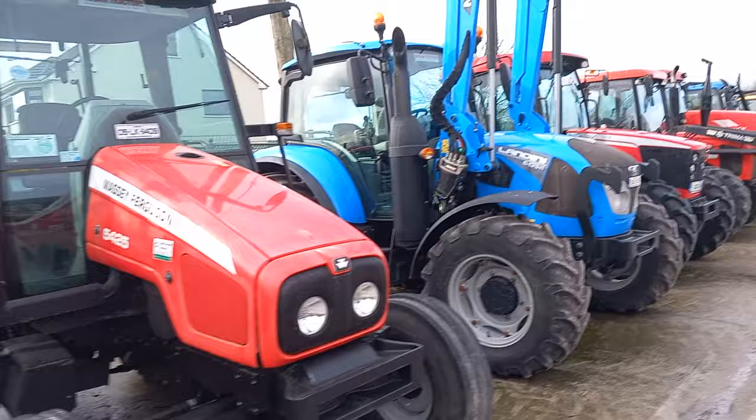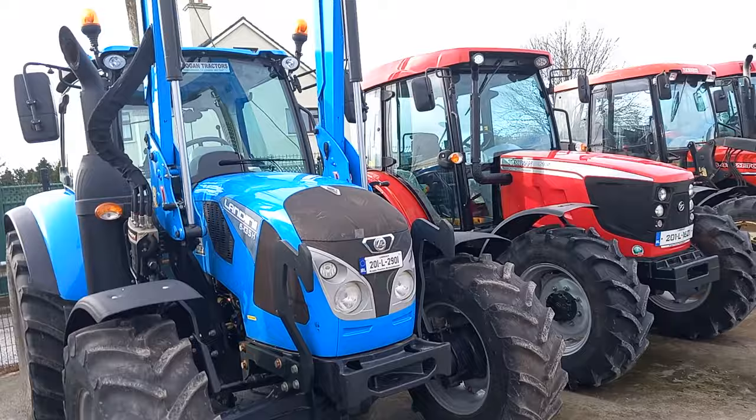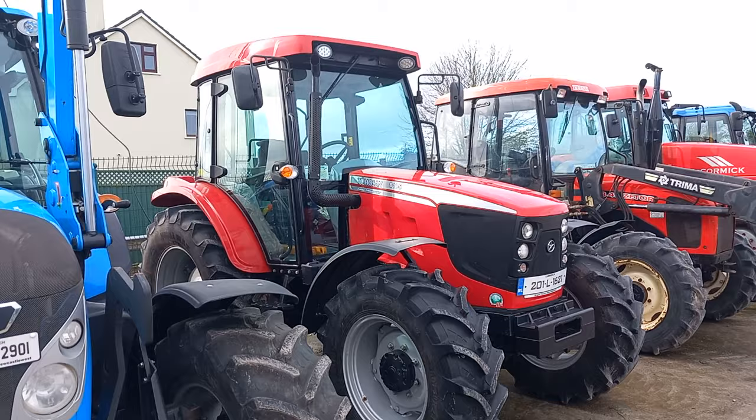Another second-hand Landini — a 6135H with a loader. She's 201 Limerick registered. And of course Thomasin — are Thomasin Turkish? I think they are Turkish. They never really took off here in Ireland, even though there are a good few of them around.